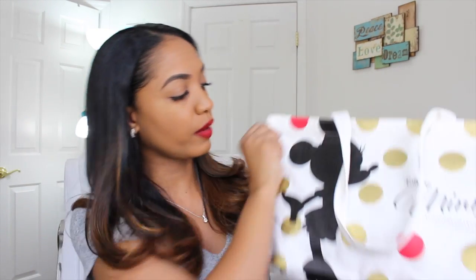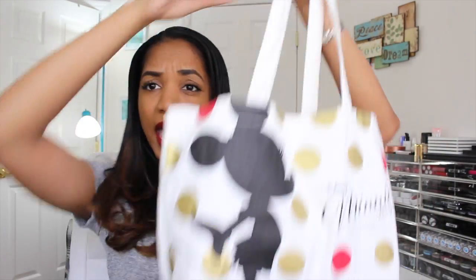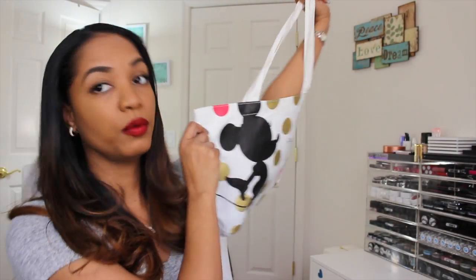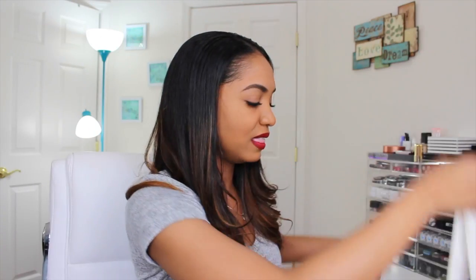I didn't get as many products as you'd think. I did grab the Disney mini beauty Sephora collection bag — this is a 200-point perk — and my products were actually in two of these bags. But when I laid everything out in front of me, there aren't as many as you'd expect from me, and they aren't that interesting either. These are products I truly have no experience with and just wanted to try out.